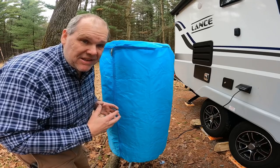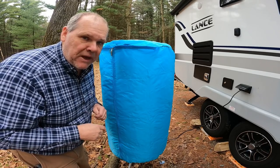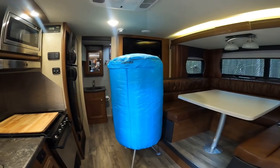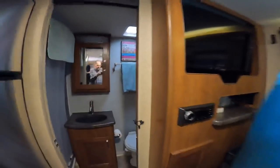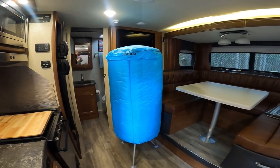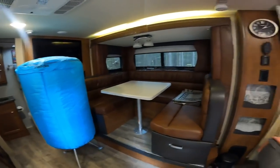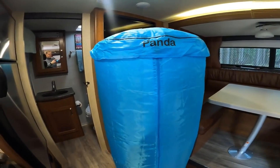You might be wondering how big this thing is inside your trailer — let's take it inside for perspective. Now we're in our Lance trailer. It is running, and you can see that even with it set up, I have plenty of room to get back to the bathroom, we can still use our dinette, and our full trailer is accessible. This is the Lance model 1985, 23 feet from tongue to bumper — not a huge trailer, but it does have the slide-out. We have plenty of space, even in our 23-foot trailer, to use our Panda.